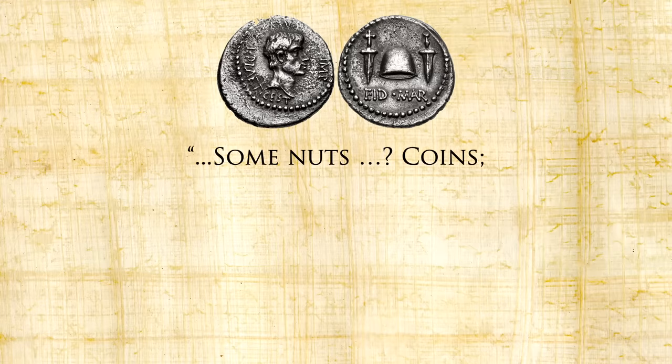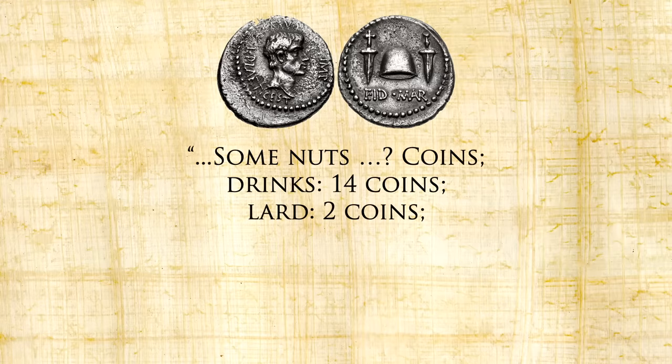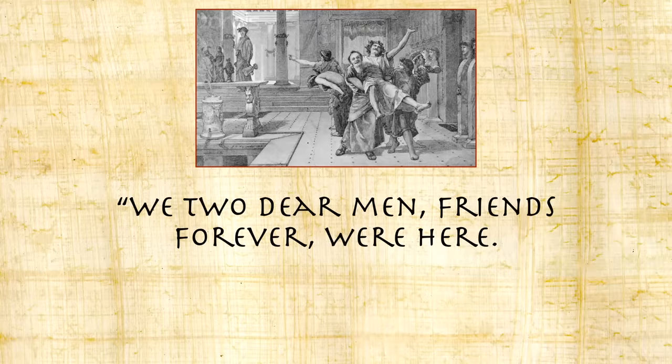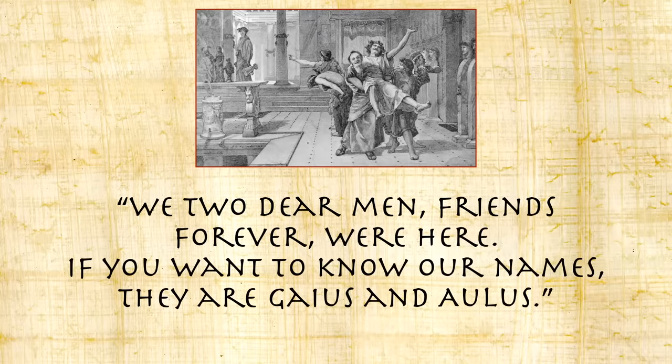When reading these castigations of the thermopolia, I wonder if they're not being a little elitist — just as I am when I mock Taco Bell even though I sure do love a crunchwrap. Lucky for us, the people eating in these restaurants left us an indication of their nature in their own words. There is graffiti carved all over ancient Roman structures, but some of the choicest adorns the walls of the thermopolia. Some are innocuous, like this bill of fare from a bar near the maritime baths: 'Some nuts; drinks 14 coins; lard 2 coins; bread 3 coins; 3 meat cutlets 12 coins; 4 sausages 8 coins; total 51 coins.' And another: 'We two dear men, friends forever, were here. If you want to know our names they are Gaius and Aulus.'